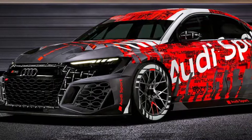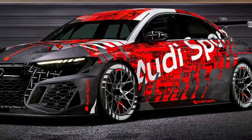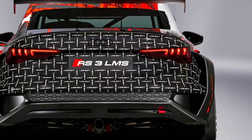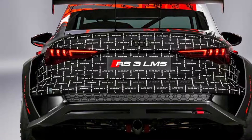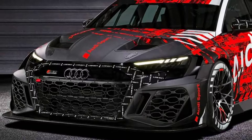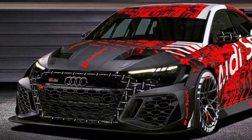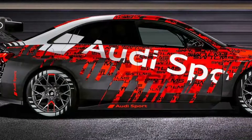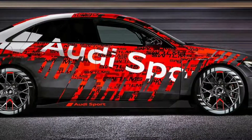The Audi RS3 LMS replaces its predecessor and is based on the latest generation Audi A3 in design. The pilot car is finished in a striking Audi Sport paint color and features a giant center-mounted exhaust at the rear and a large fixed rear spoiler. Despite its purposeful design, it looks more glamorous than before.